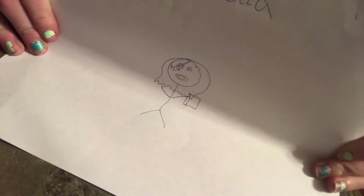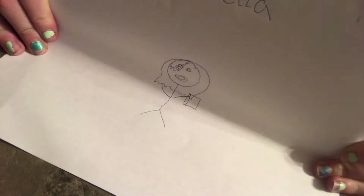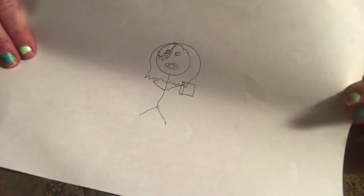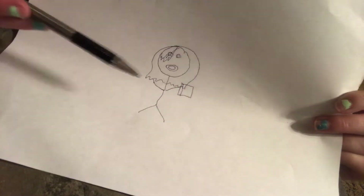That just looks like a pirate. That's awful. But her mouth is always open. That's the best I can do in 30 seconds. Yeah, so that's all I have for you guys today, and I'll see you tomorrow.